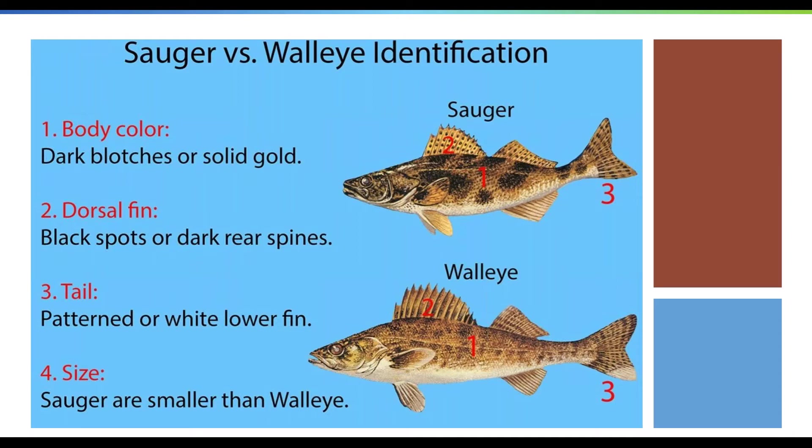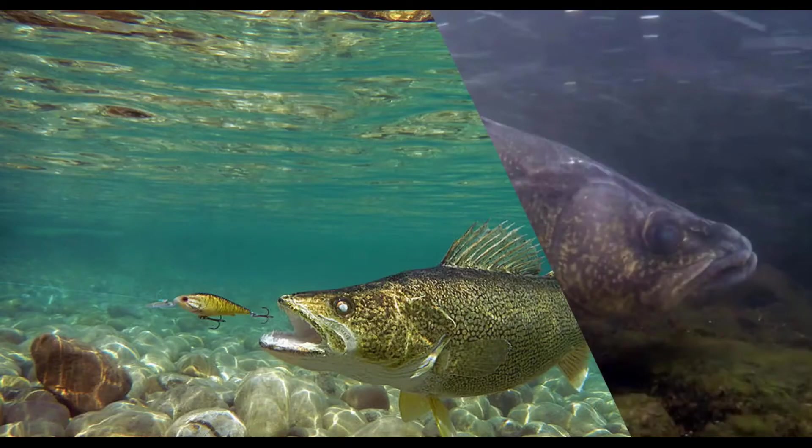In other provinces and states these regulations may vary — I'm not 100% sure on what they are, but at least for Manitoba that's what they are. Now that we know what to expect when we catch a walleye, the challenge is finding them.